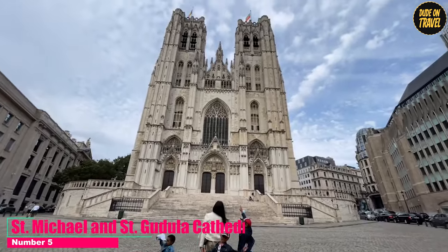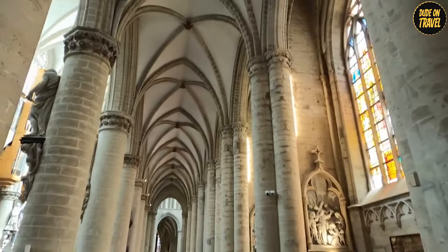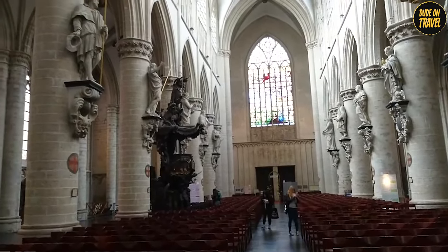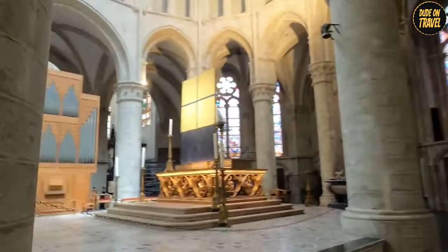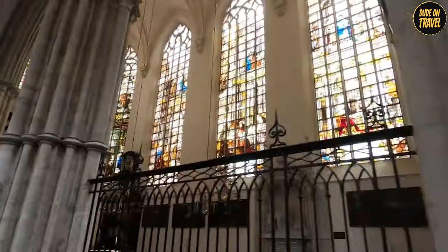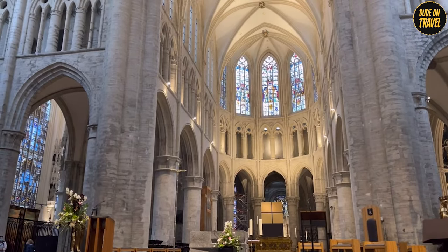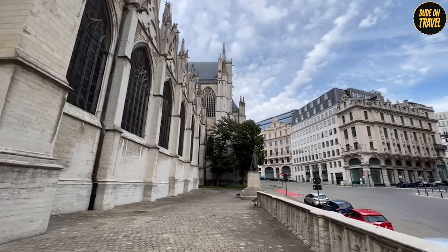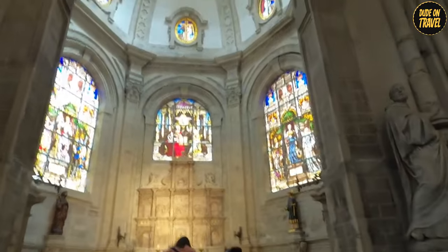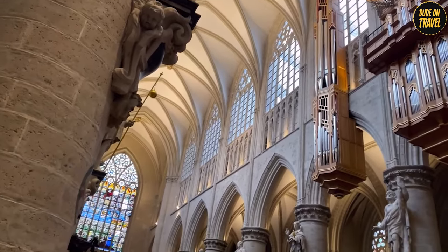Number 5: St. Michael and St. Gudula Cathedral. At the halfway point at number 5, we have St. Michael and St. Gudula Cathedral, a striking example of Gothic architecture at its finest. This isn't just a building — it's a masterpiece of craftsmanship and devotion. The cathedral's twin towers stretch skywards, as if reaching for the heavens themselves. Inside, you'll find a rich tapestry of history, from stunning stained-glass windows depicting biblical stories to intricate carvings adorning the walls and columns. The remarkable organ still fills the cathedral with music during concerts. Whether you're there to admire the architecture, enjoy a moment of tranquility, or delve into its historical significance, the cathedral offers an experience that stays with you long after you've left.